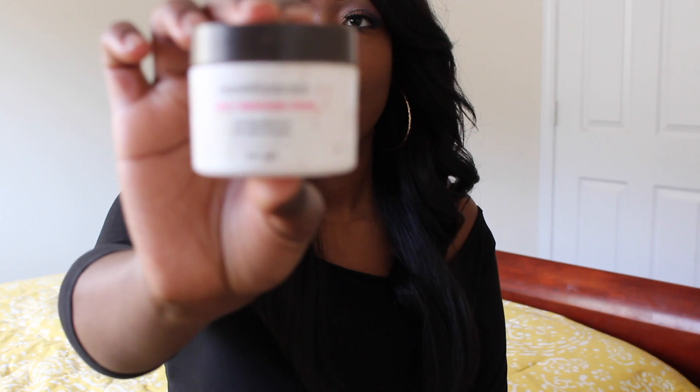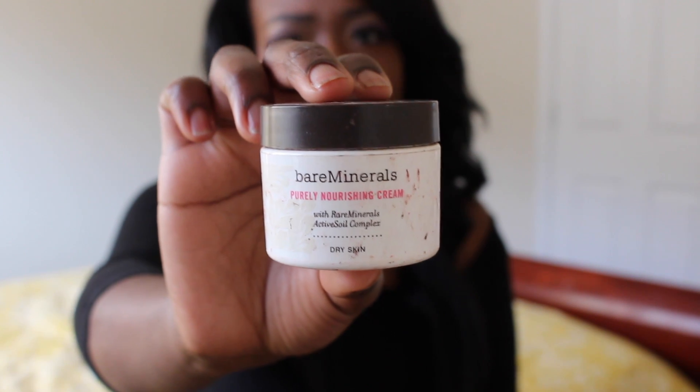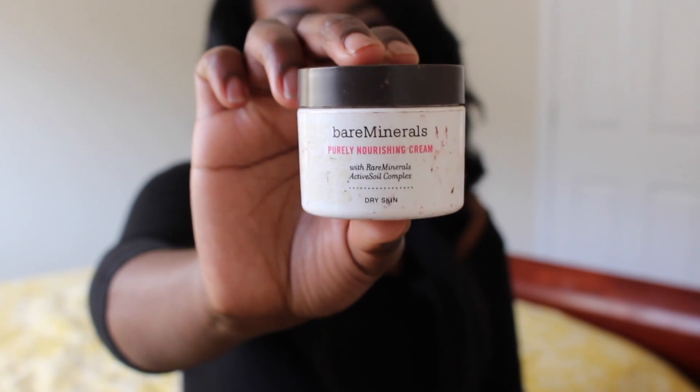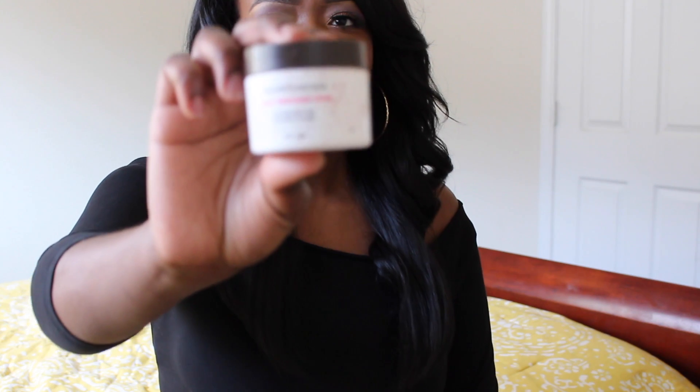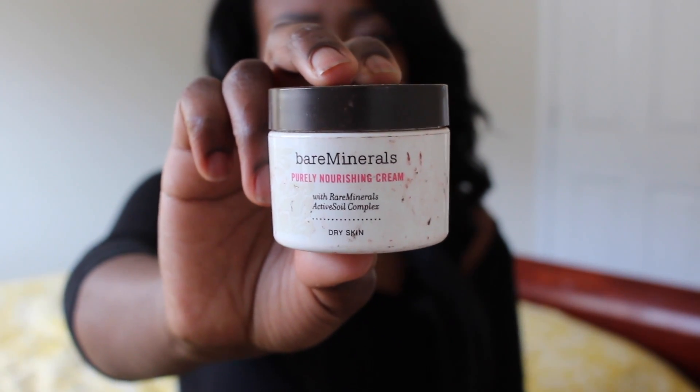This was my favorite — the Bare Minerals Purely Nourishing Cream. This is actually pretty expensive, about almost $40 for this little size — I think it may be about an ounce. It's for dry skin and it's pretty thick. It doesn't make you sweat, it feels really good on the skin, really soft. For the wintertime especially, it's really good to nourish your skin after cleansing at night or in the morning. For my ladies with dry skin, I would recommend this. It's amazing — that's if you can afford it, because this stuff is really expensive.